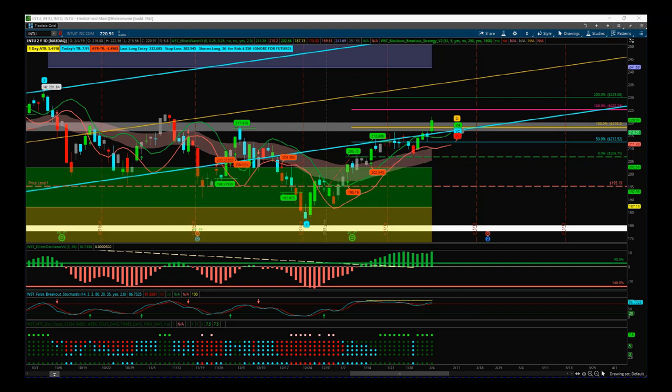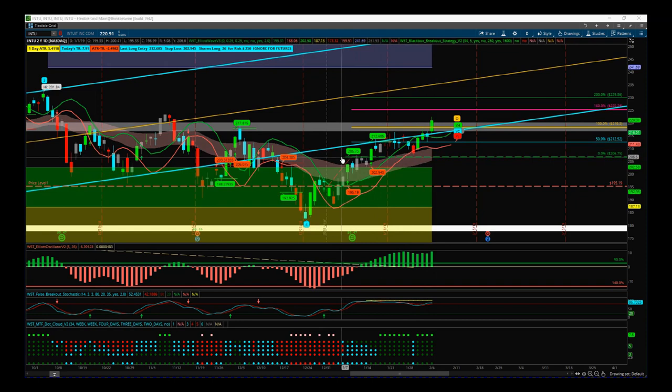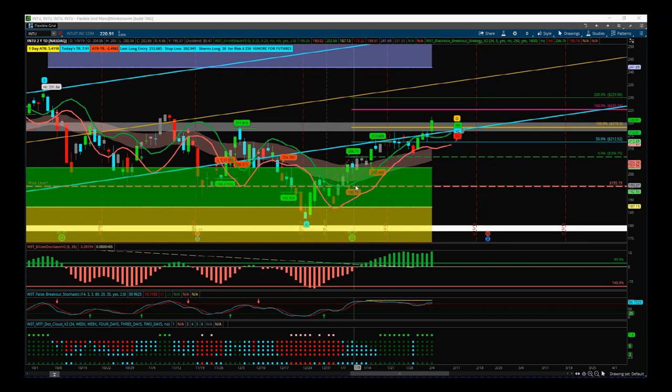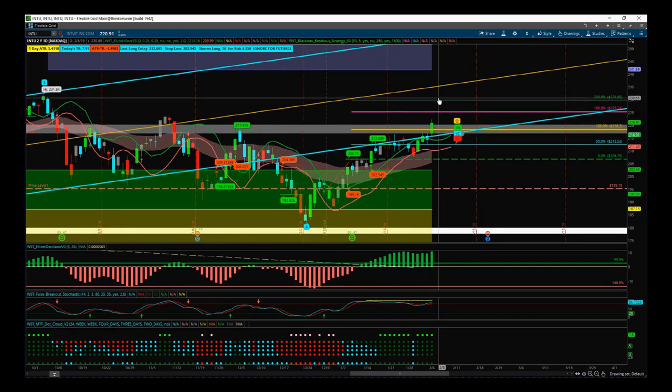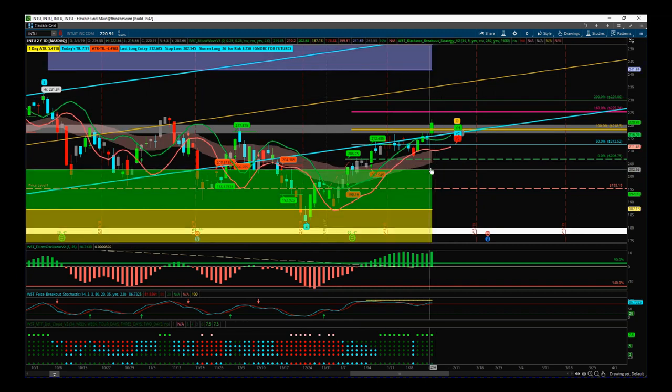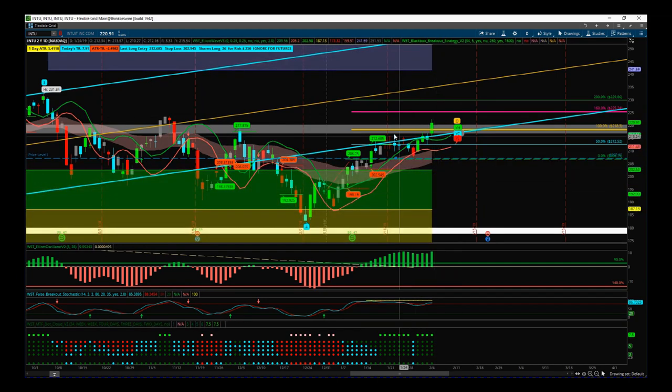Let's start with INTO. This trade is going very well — we have just broken through this major resistance level yesterday. We entered at 206.75 on the previous video, with a stop loss at 195.19. We got some real momentum going yesterday after being range bound for quite a long time. We got a big green candle with increased volume, closing through the other side of this resistance level.